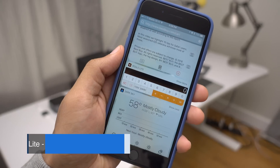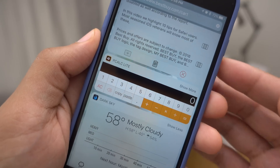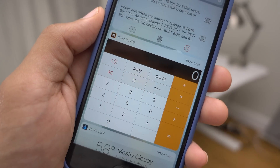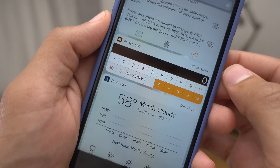The final item on our Friday Five list for this week is PCALC Lite. This is a great calculator widget for iOS 10 and it has a compact view and an expanded view if you really need to do some number crunching. It and the paid version of PCALC are two of the best iOS 10 calculator widgets available.